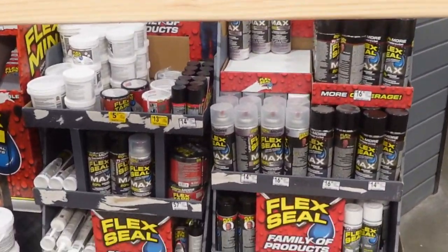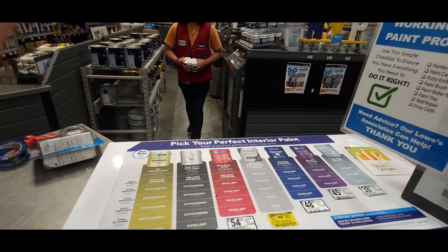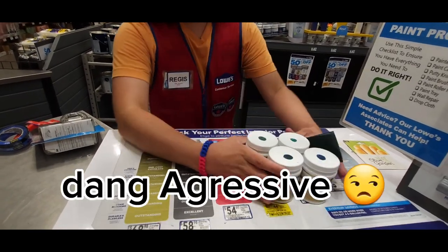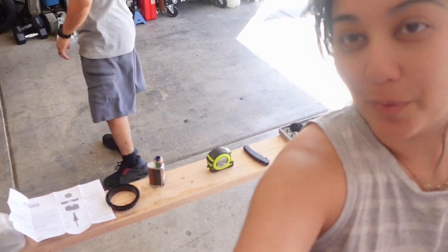Got everything, babe? My paints are just getting mixed. Perfect. Thank you. Got everything we needed plus my paints. We are starting our project.